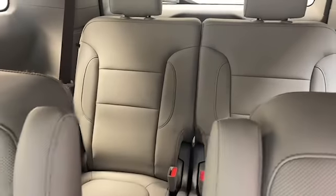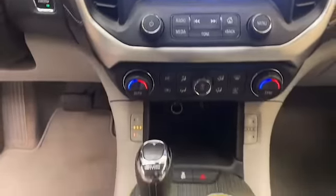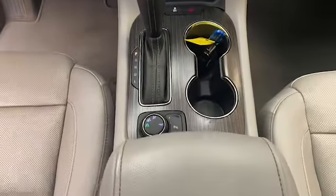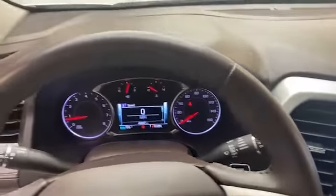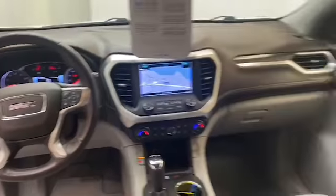Inside, you'll find comfortable leather seating for 7, push to start technology, and automatic temperature control. The 8-inch LCD display is preloaded with navigation, has Bluetooth, Apple CarPlay, and Android Auto to keep you connected.